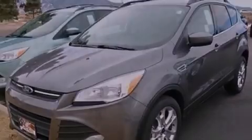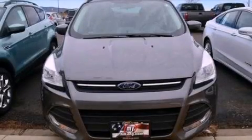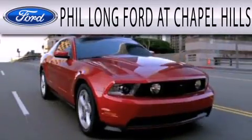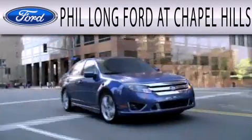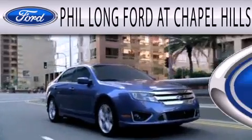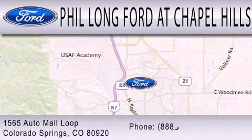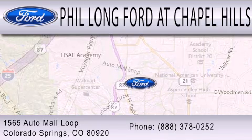Call now to find out how you can own this breathtaking vehicle. Phil Long Ford at Chapel Hills is dedicated to doing everything possible to ensure the experience you have selecting your next vehicle is as pleasant as possible. We're located at 1565 Auto Mall Loop in Colorado Springs.